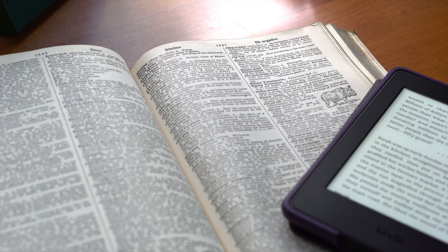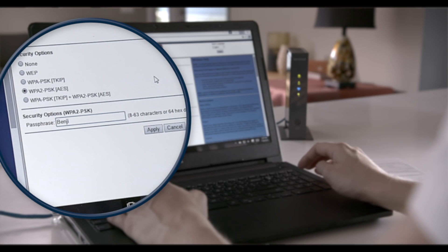Don't use common words from the dictionary. Don't use personal names or numbers, including pets' names, social security numbers, or phone numbers. Don't use spaces, and don't use repeating characters.